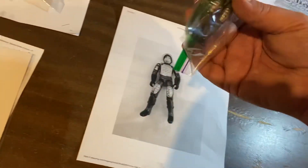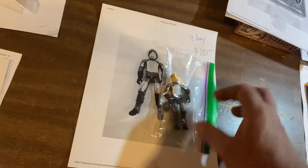eBay sale — Silver Grand Slam, $150. He's gorgeous, in great shape.